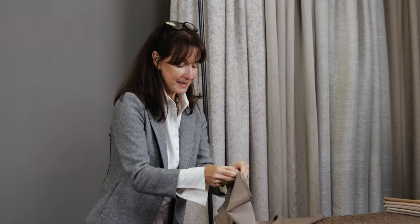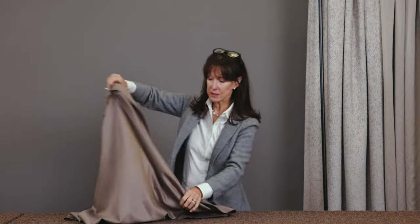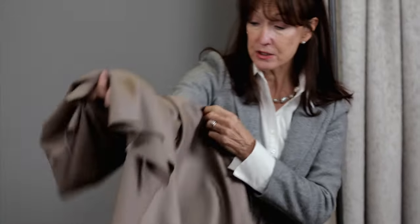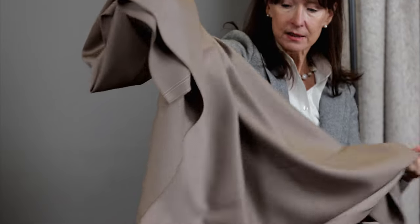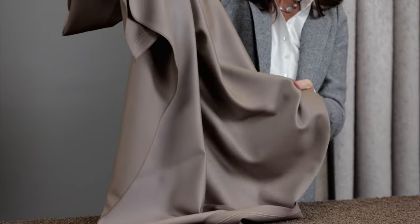This one is called Clubhouse. It's a tightly woven wool in a sateen weave, not unlike what's on the market. However, we've changed the structure of the cloth so that you get this extraordinary reflection on the surface of the fabric.